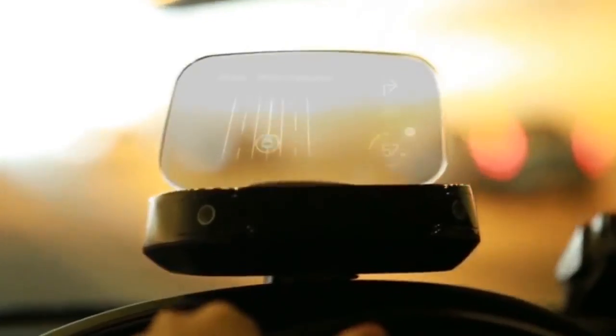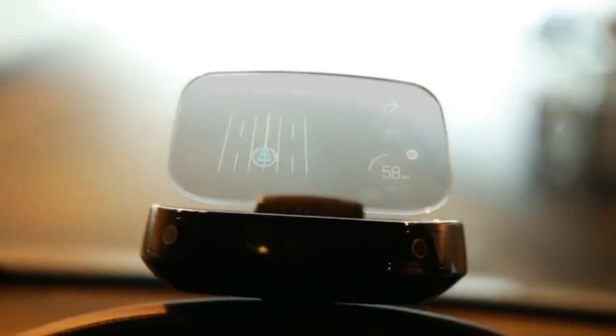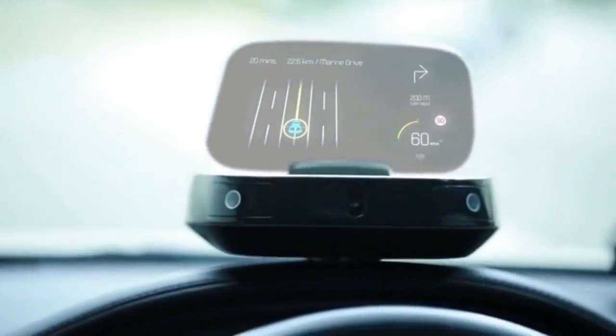There are two components to iScout: the base, and the combiner — the piece of glass that attaches to the base. The screen of iScout is photochromic, which means you will never have to worry about image quality even on a bright sunny day. The screen dims according to light intensity, allowing you to view your content effortlessly.